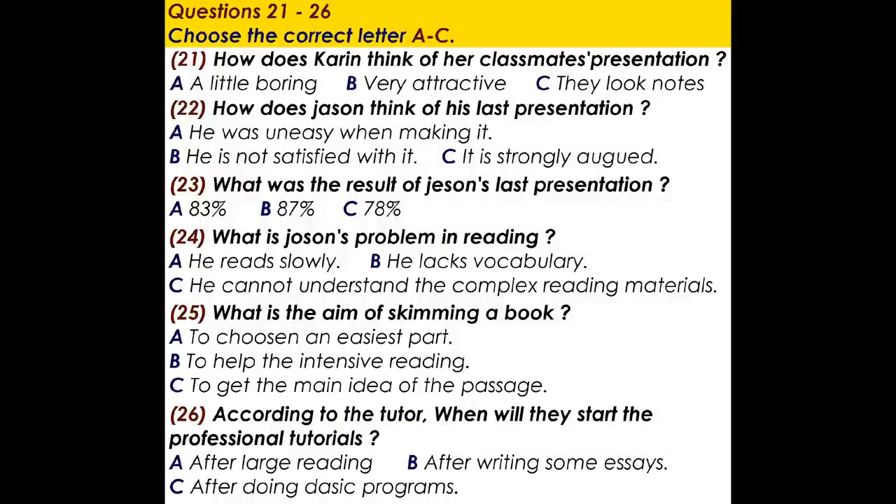Right, Jason and Karen, how are your presentations for the next tutorial class? I feel a bit nervous — I haven't done that before. Although many of my classmates in the same tutorial group have finished theirs, I think them a little uninteresting because they just read out their notes. I hope mine will be more attractive. As for me, I have no sense of uneasiness because I made one last semester, but I feel no sense of satisfaction about it — it lacked strong arguments, I think.